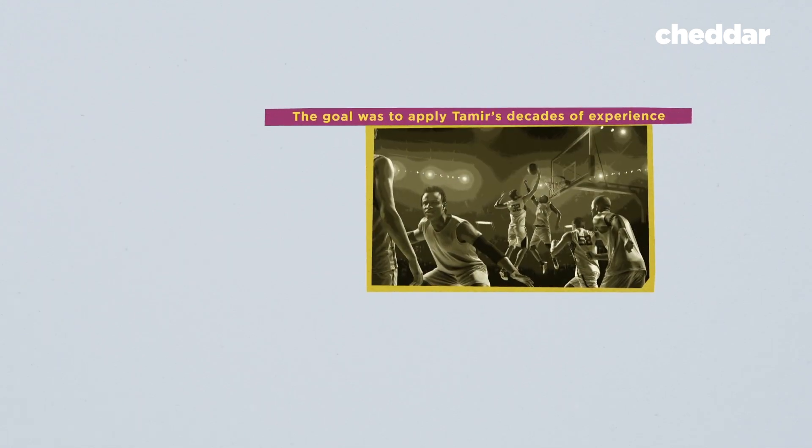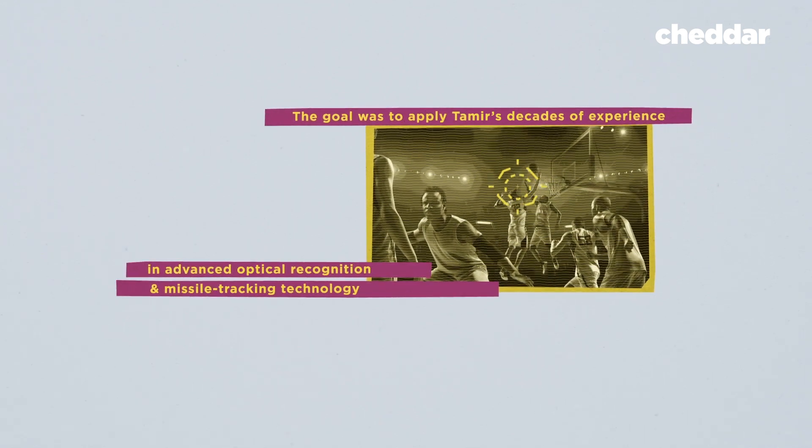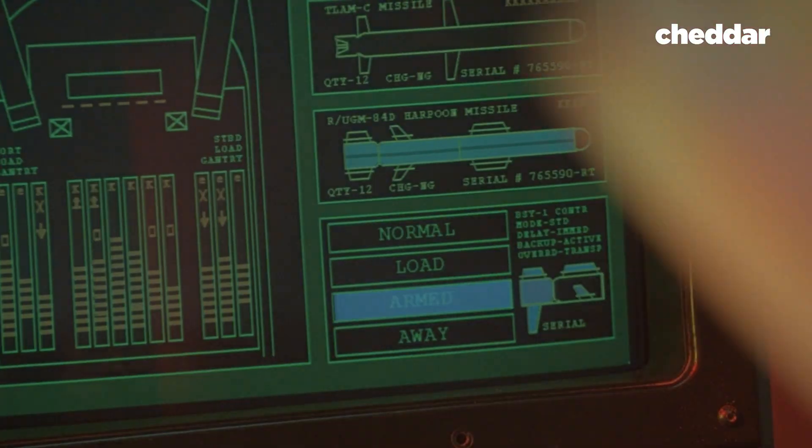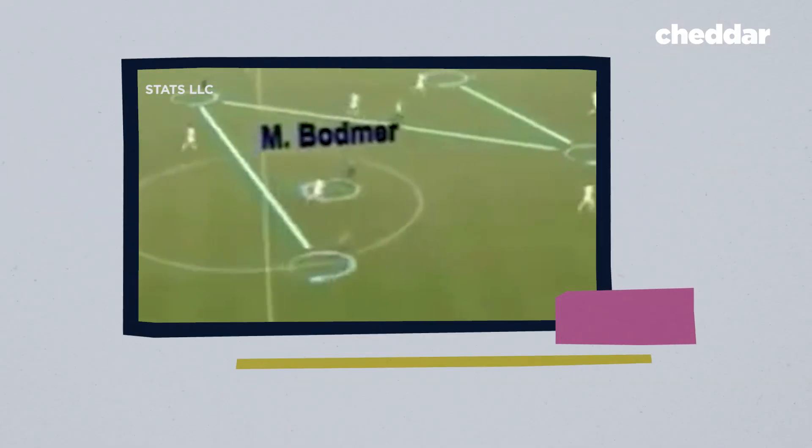In 2005, Israeli scientist Michael Tamir started a company called SportView. The goal was to apply Tamir's decades of experience in advanced optical recognition and missile tracking technology to live sports. They took the optical sensors, algorithms, and cameras that allowed defense systems to track missiles through the air and started using them to track soccer players on a field.